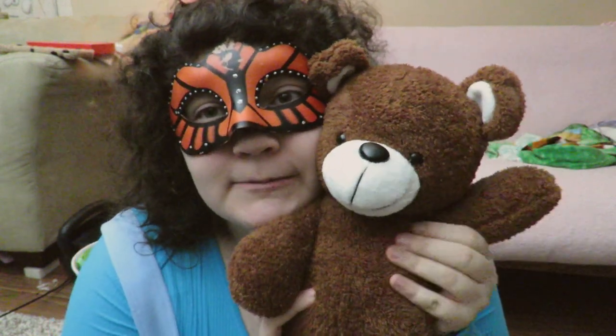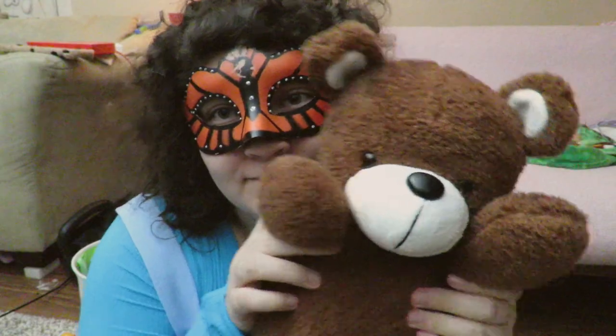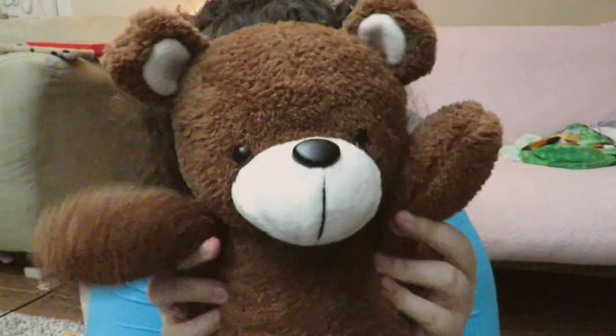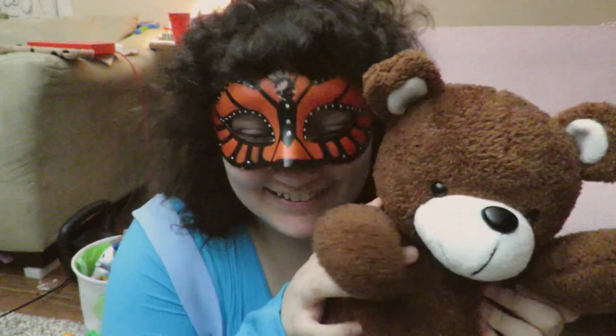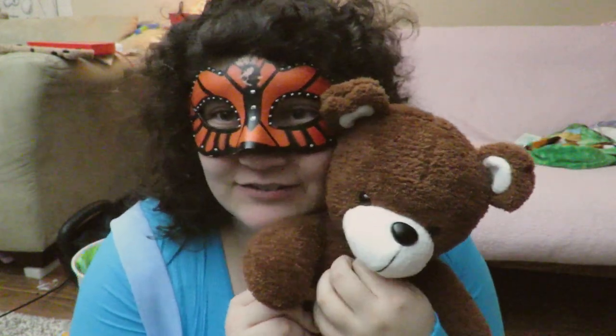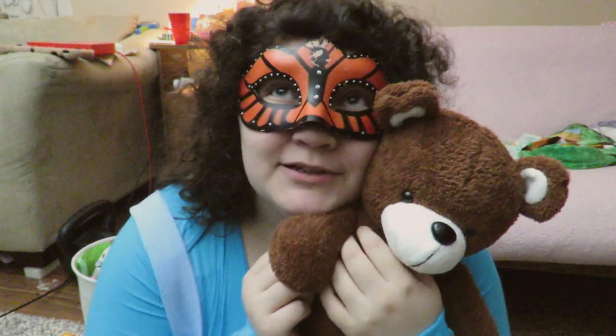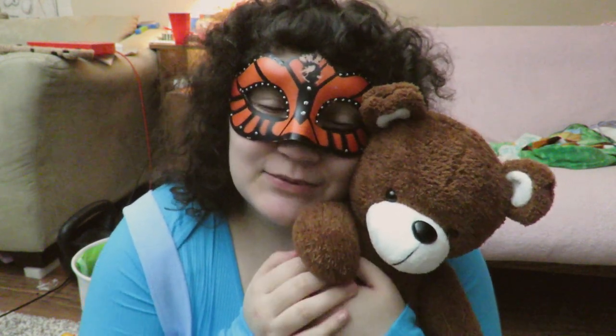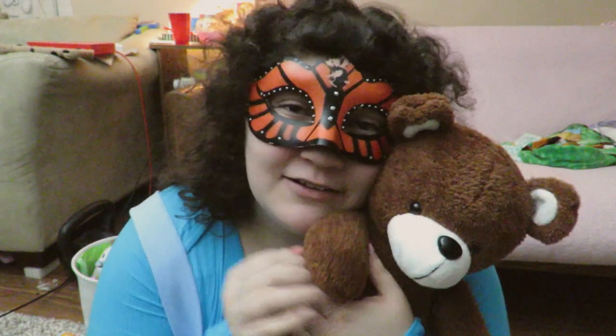I've decided to name my bear Buttons. Thank you so much for watching. Please don't forget to like, comment, and subscribe. I hope to see you in my next little video. Bye-bye!